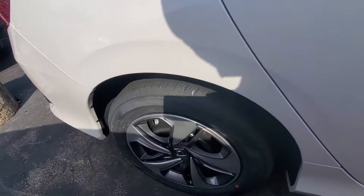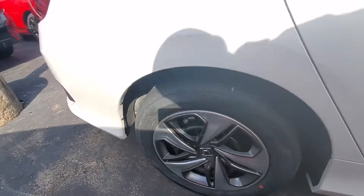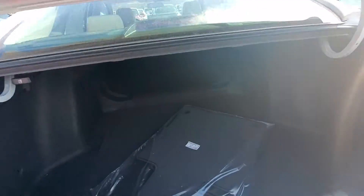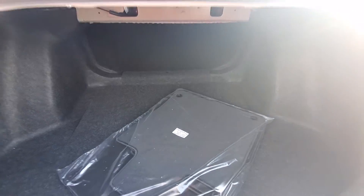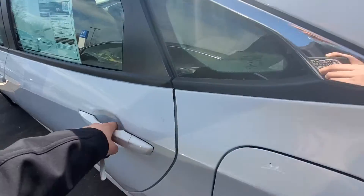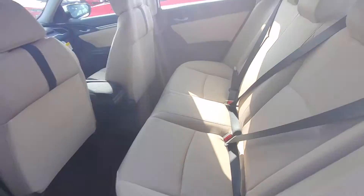Give you a nice close up on these 16 inch steel wheels. As you can see here you have tons of space in the back. This back seat fits three comfortably.